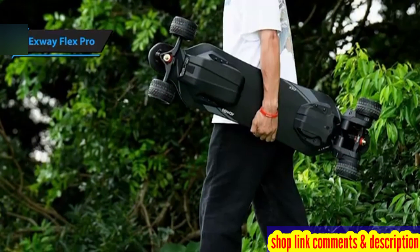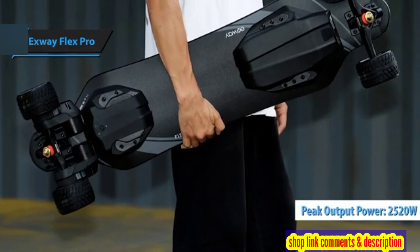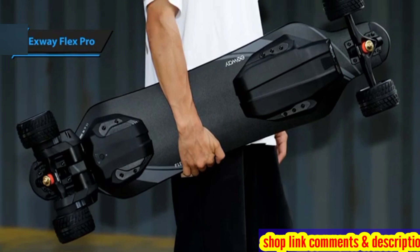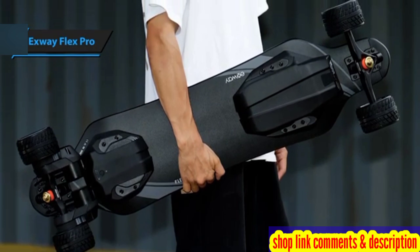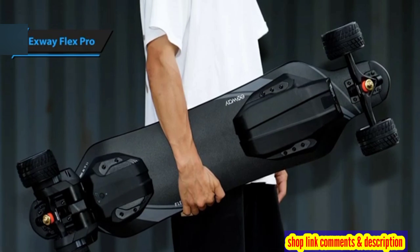But what truly sets the X-Way Flex Pro apart is its peak power output of 2520 watts. The question remains: can it outperform its competitor, the Meepo Voyager X, in terms of driving experience and overall construction? Let's delve into its specifications.